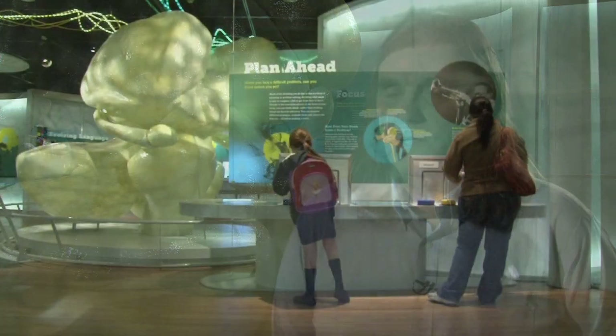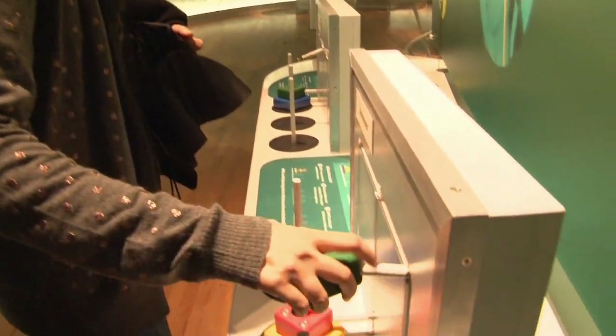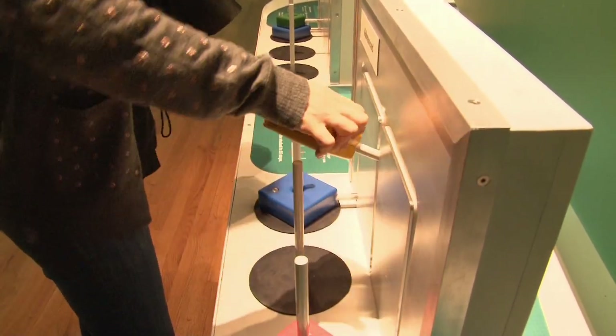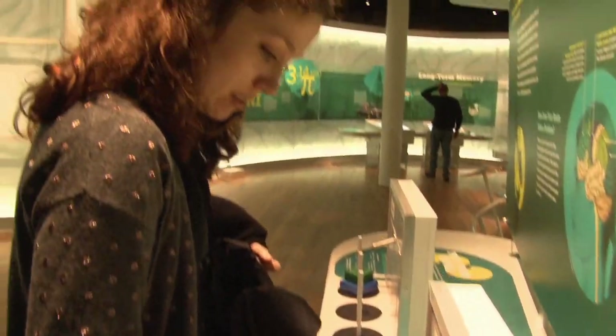Decision making involves planning, and we are one of the few species that can plan ahead to make our decisions. This exhibit shows how you can plan ahead in a very fun way. This is called the Hanoi Towers, and it's a block stacking game that requires you to plan your moves several steps ahead in order to win.